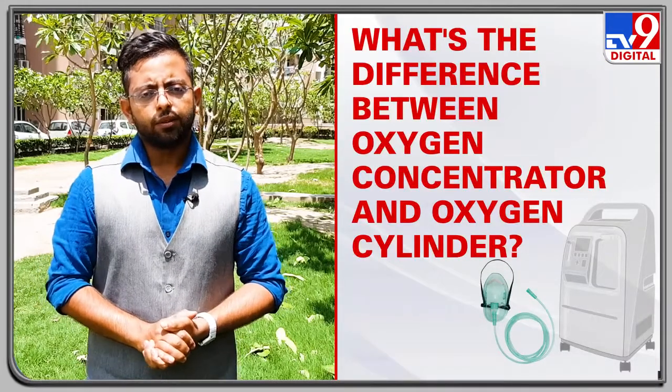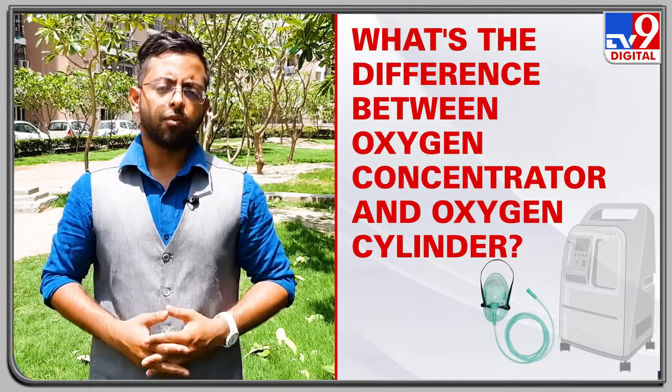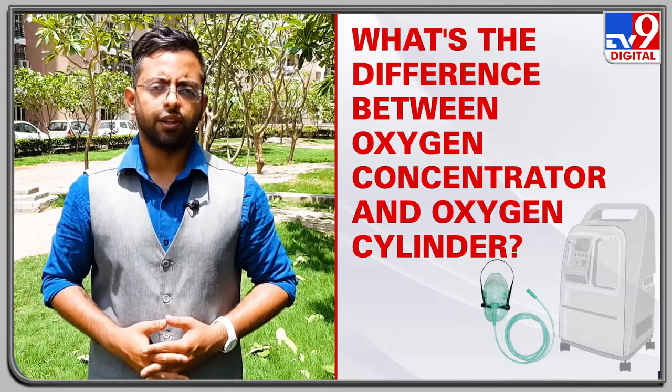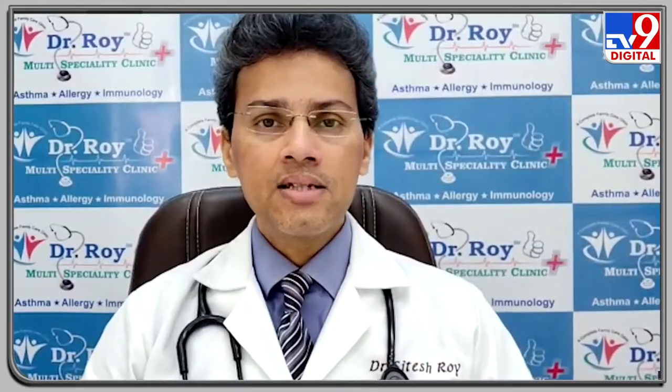Before moving forward, there is one more important clarification: oxygen concentrators and oxygen cylinders are not the same. Dr. Roy explains the key differences between oxygen concentrators and oxygen cylinders.